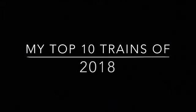How's it going, folks? I decided that I would do a video featuring 10 train moments from 2018 that are, in my opinion, my top 10 moments. Here we go.